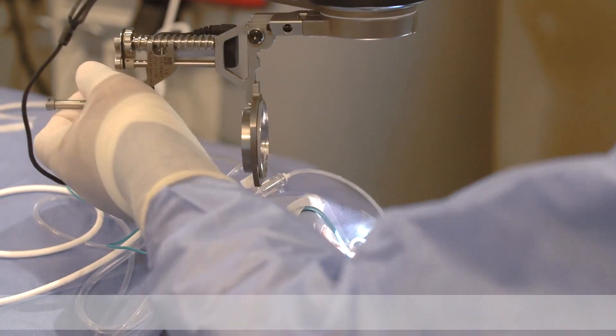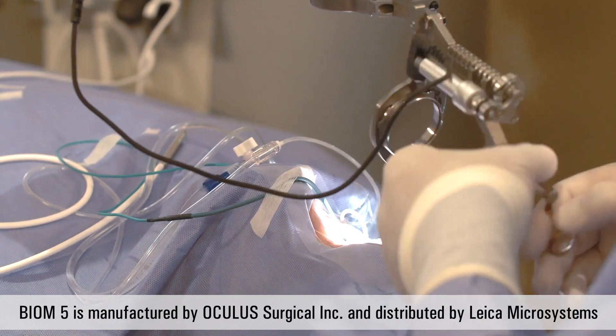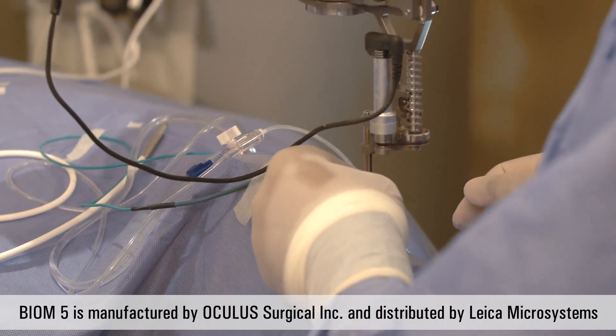The good thing with the Proveo is it works perfectly with the biome, and I've used the biome for almost 20 years. Now with the electrical version of the biome, the good thing is I can use the biome attached to the microscope. So every time I put the biome on the microscope, my scope and the assistant's scope also have the automatic inverter.